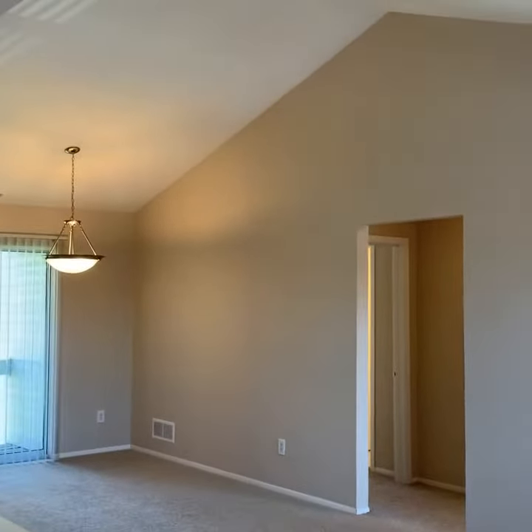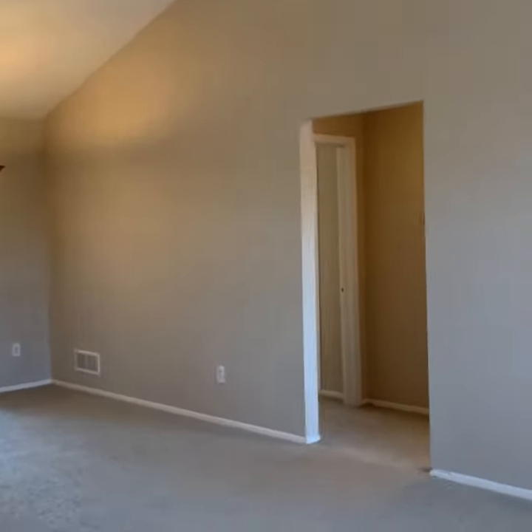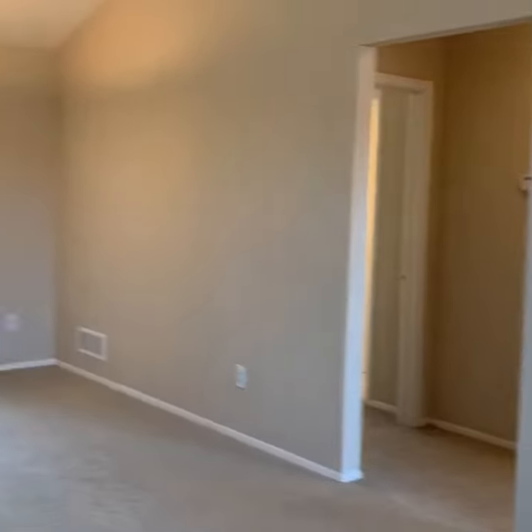We are entering a two-bedroom, two-bath, upper-level apartment home. As you can see, you do get lots of natural light coming into the apartment.